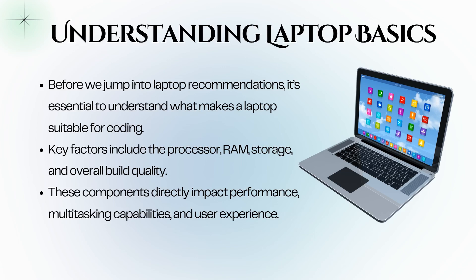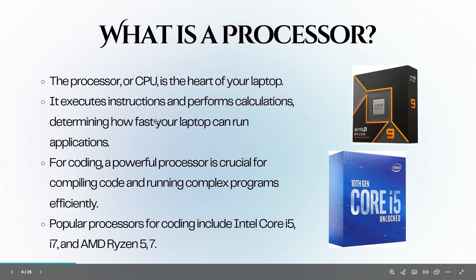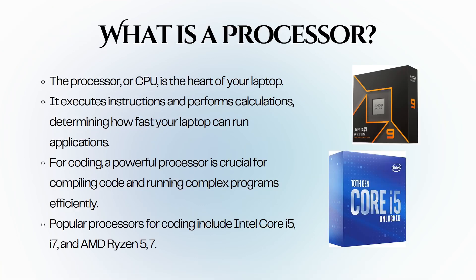Let's start with the processor, or CPU, which is often referred to as the heart of your laptop. The processor is responsible for executing instructions and performing calculations. It determines how fast your laptop can run applications and handle tasks. For coding, a powerful processor is crucial.